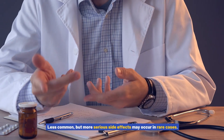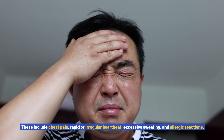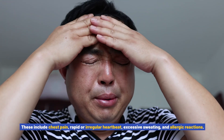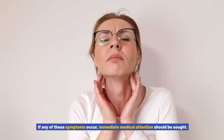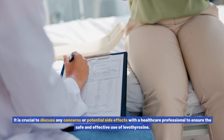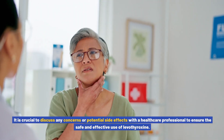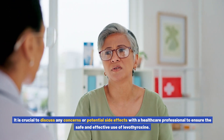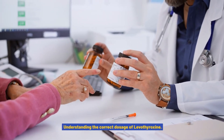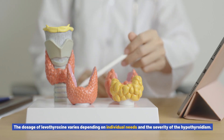If these side effects persist or worsen, it is important to consult a healthcare professional. Less common but more serious side effects may occur in rare cases, including chest pain, rapid or irregular heartbeat, excessive sweating, and allergic reactions. If any of these symptoms occur, immediate medical attention should be sought. It is crucial to discuss any concerns or potential side effects with a healthcare professional to ensure the safe and effective use of levothyroxine.